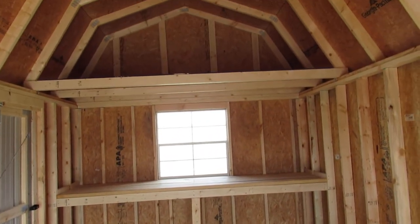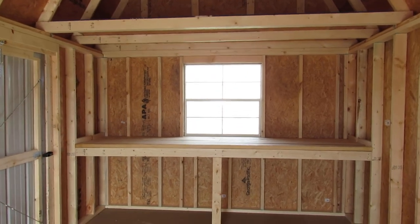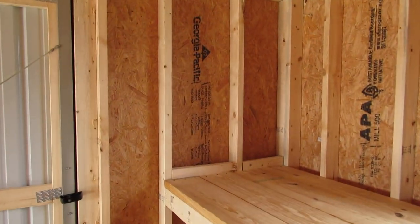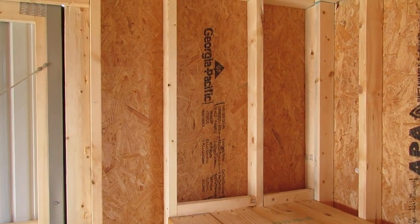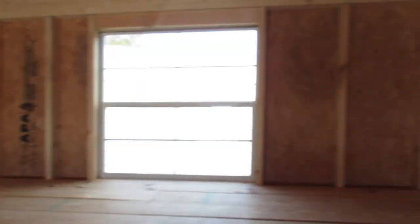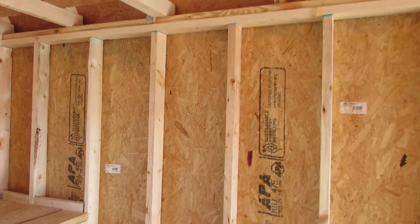This is the rear loft with the three by three window and the workbench. And as you can see, there's that OSB sheathing on the interior of the building. Those studs are 16 on center — a very strong metal building. Makes it look a little bit more finished on the interior.